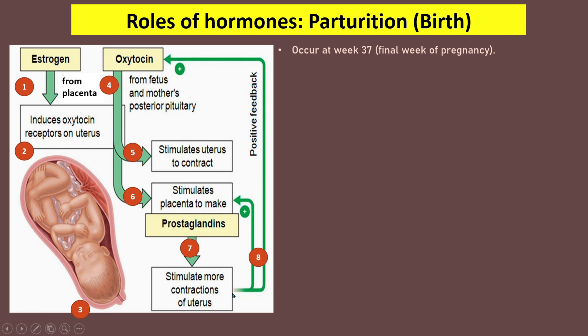Contraction of the uterus stimulates the placenta to secrete prostaglandins, which stimulate more uterine contraction. More contraction gives positive feedback to the fetus and mother's posterior pituitary gland to secrete more oxytocin, and also gives positive feedback to the placenta to secrete more prostaglandins. As oxytocin and prostaglandin levels increase, contractions become stronger and more frequent until birth occurs.